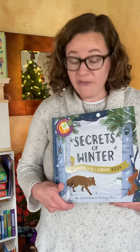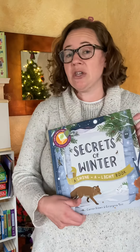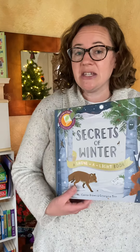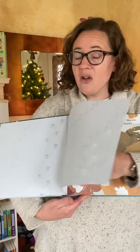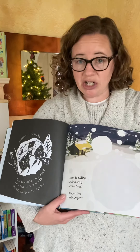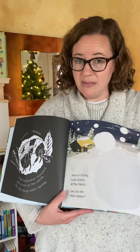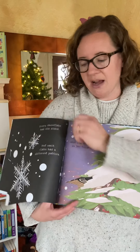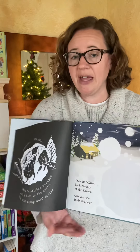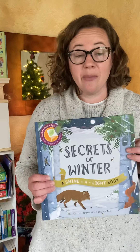We are very strong with our nonfiction books. This is from our Shine a Light series — these are books that are read with a flashlight. When you shine a flashlight behind the picture, it will reveal a secret image. You see how the pictures are in black and white? When you shine a light through it, it will reveal the snowflake on this page. It's a very fun way to learn about nonfiction.